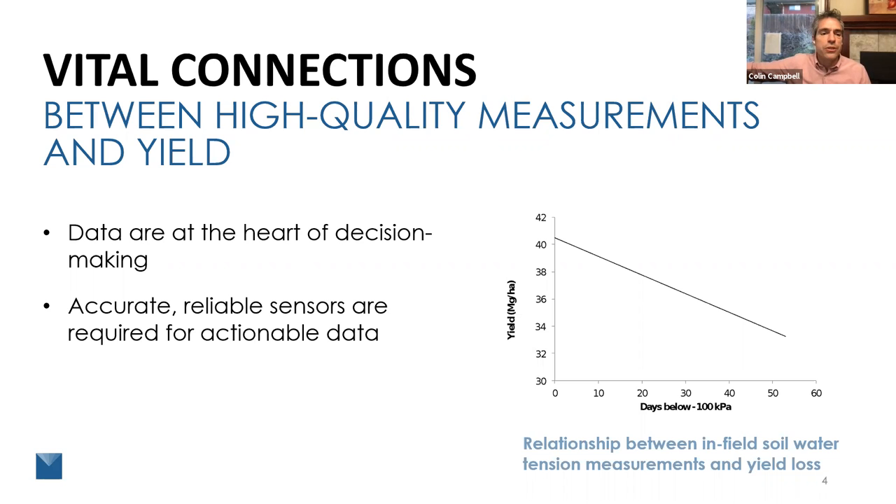So I've made a couple of statements here. One: data are at the heart of decision making. And two: accurate, reliable sensors are required for actionable data. This is really the foundation of everything I'm going to talk about through the rest of the discussion.